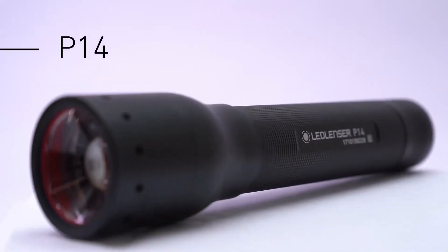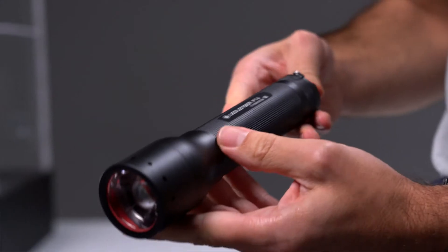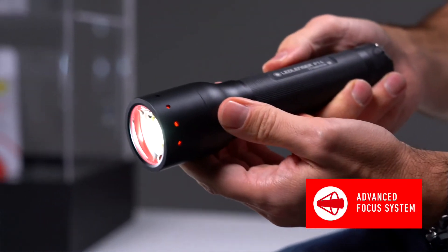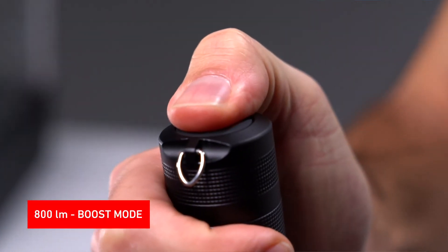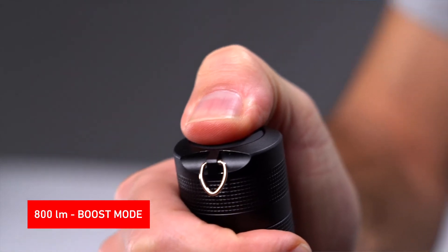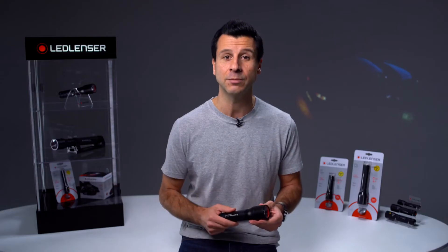The P14 is a medium-sized torch and runs with four AA alkaline batteries. It's also equipped with our Rapid Focus and patented Advanced Focus system. It has an easy to access boost mode offering 800 lumens, activated by simply touching the end cap switch — bright light just when you need it.